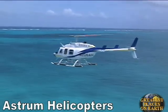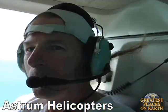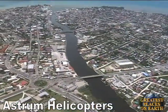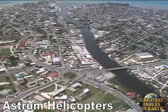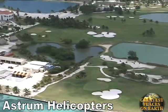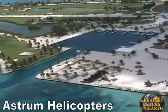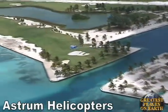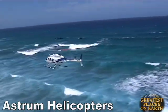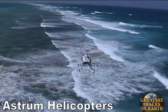Astrum Helicopters offers helicopter adventures, transfers, and chartered flights that are tailored to meet your specific needs. We specialize in transfers to any destination in Belize. Take a flight over Belize City and the Belize River. Take a flight to the prestigious private island of Chapel Key and play a round of golf. Take a flight over the second largest barrier reef in the world, found here in Belize.